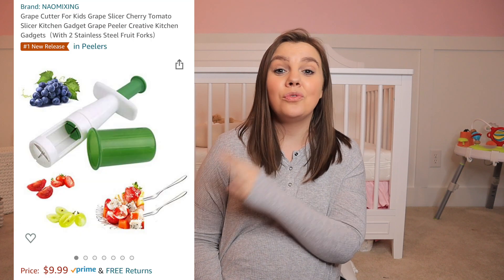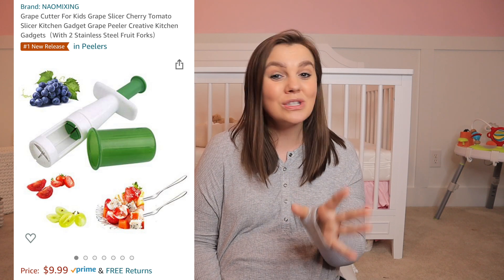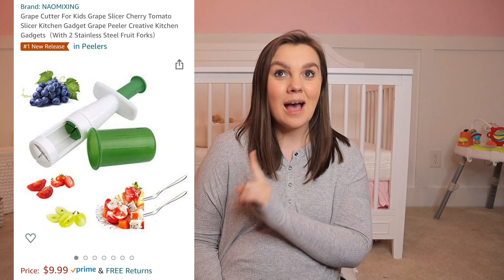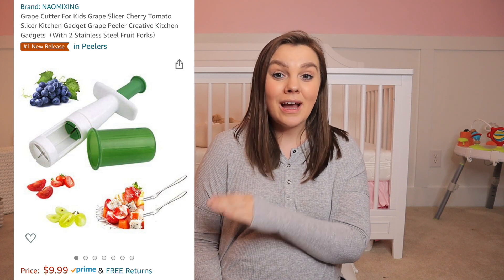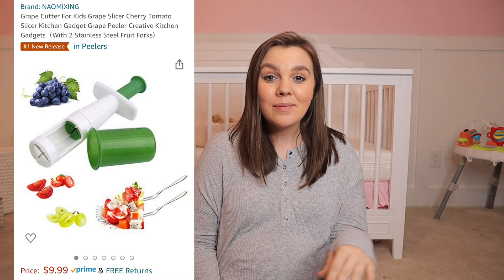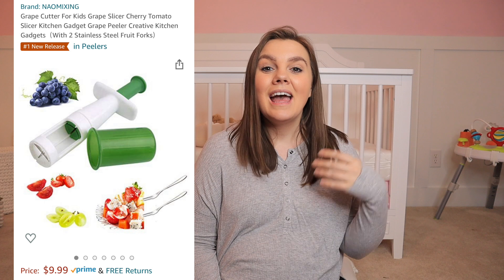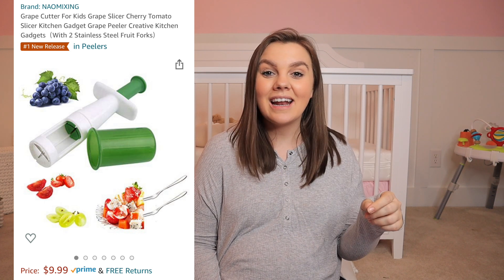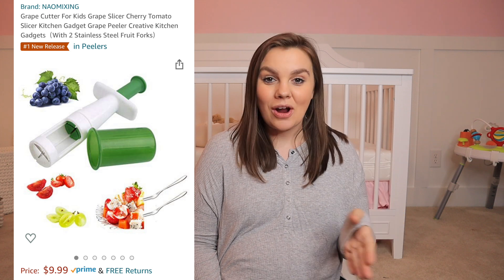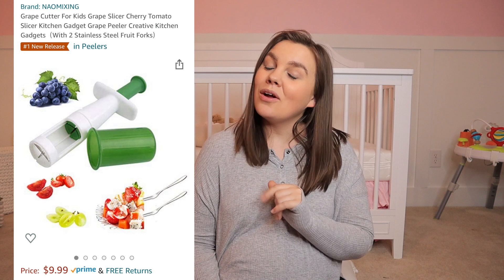The very first thing on the list is this grape cutter. If your little one likes grapes, cherry tomatoes, or anything that needs to be cut into quarters, this thing is an absolute must for your kitchen drawer. We actually keep one in our diaper bag, because so many times when you go out to eat and get a fruit cup it has whole grapes in it — instead of dicing them out we just use the grape cutter. This thing is amazing, works perfectly, and I cannot recommend it enough.